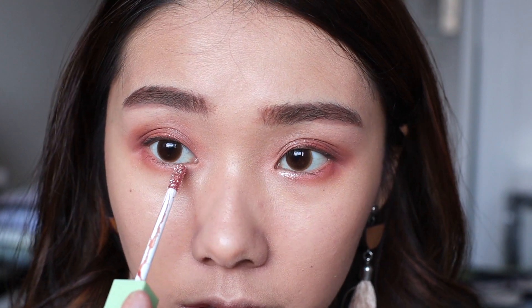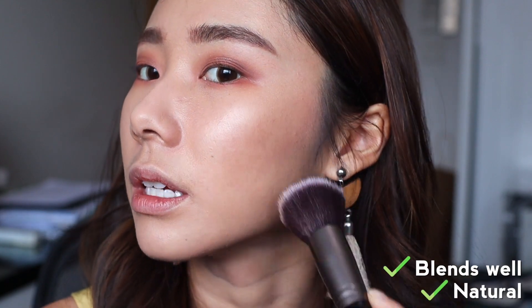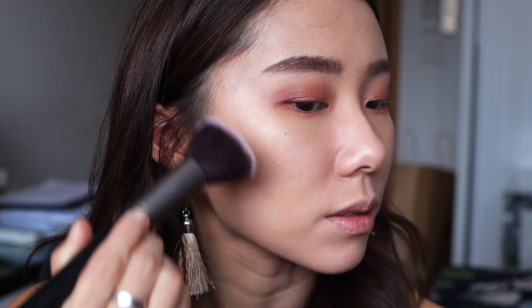Now it's time for contour. There's a Too Faced Bronze Peach Melting Powder Bronzer in the shade Toaster Peach in my package — it has a mousse-like texture. I don't want to ruin the eyeshadow, so using my fingers. It is actually shimmery, so I'm not going to use it to contour; instead, I'll apply a little to cinch in the cheekbones. It has a powdery texture — not really a gel, not really a powder — but it blends well and looks very natural, giving a warm bronzy glow.